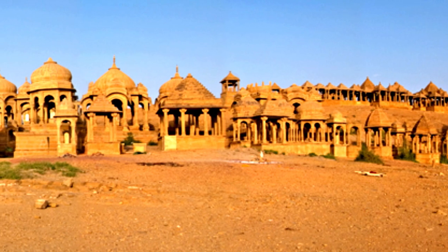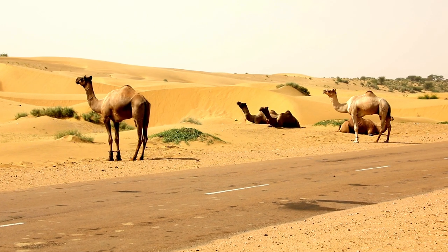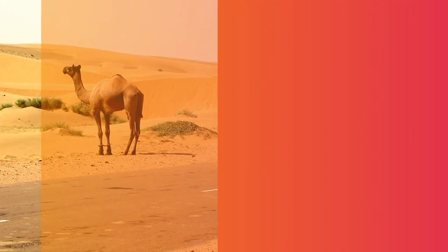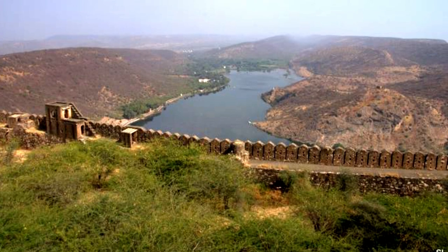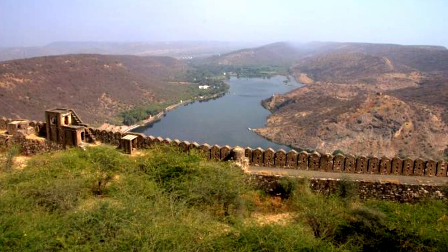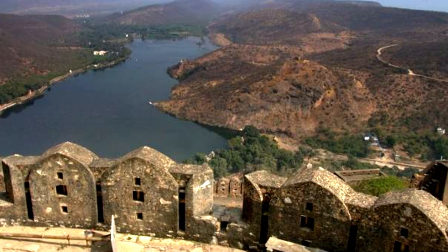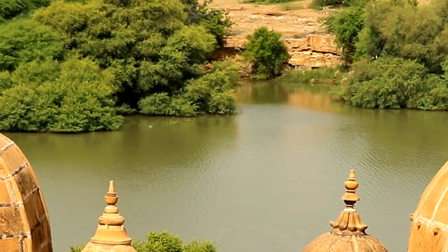It is said that the garden complex once possessed a grove of mango trees which made the area look like an oasis in the desert. During his reign, Maharaval Lunkaran Singh also completed the construction of a dam in this area called the Jait Bhand. There is also a water tank nearby known as Jait Sar.